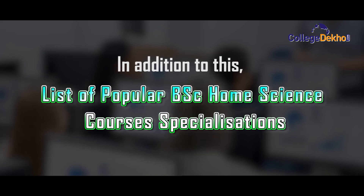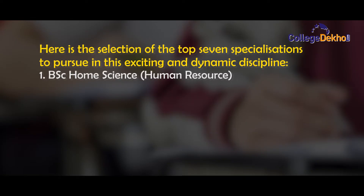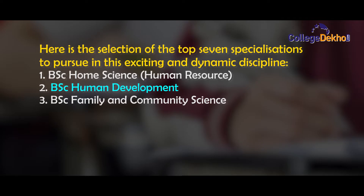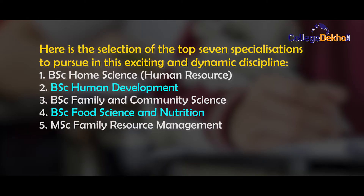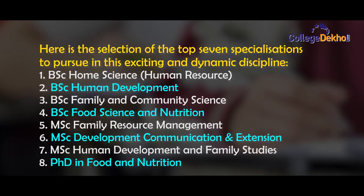Here is the list of popular BSc Home Science course specializations. Here is a selection of top 7 specializations to pursue in this exciting and dynamic discipline: BSc Home Science Human Resource, BSc Human Development, BSc Family and Community Science, BSc Food Science and Nutrition, MSc Family Resource Management, MSc Development, MSc Human Development and Family Studies, and PhD in Food and Nutrition.